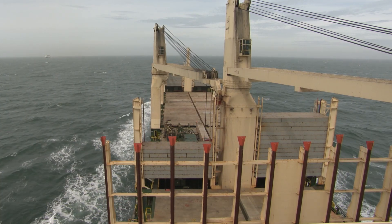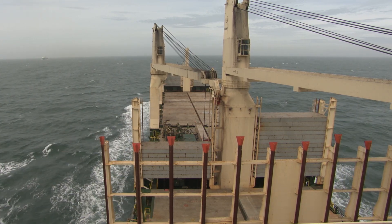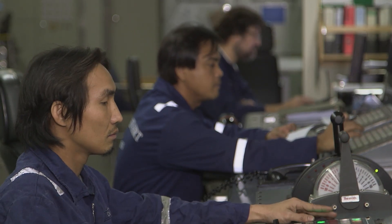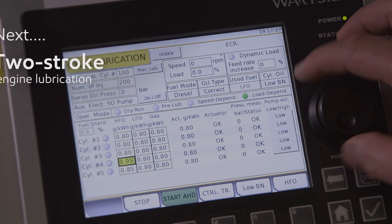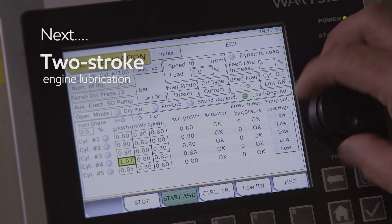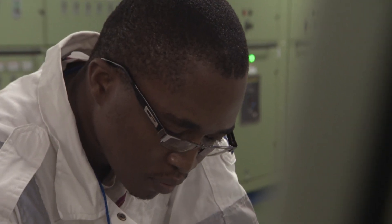In this introductory program of the series, we have seen how strict emission legislation is changing the marine landscape and how operators and engineers are having to respond to some tough challenges. In the next program, we'll look at two-stroke engine lubrication, considering the dangers of over and under cylinder lubrication and explain how to determine the optimum feed rate that suits the engine, operating conditions and cylinder oil in use.